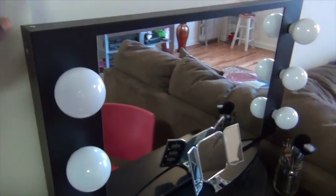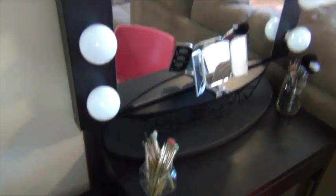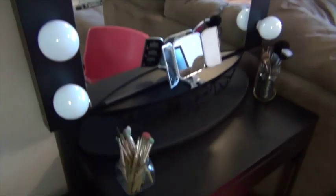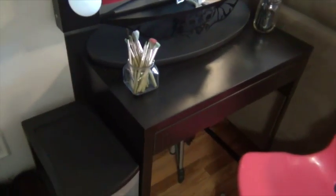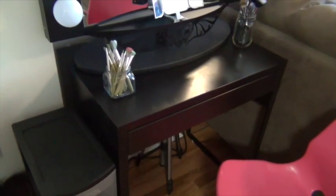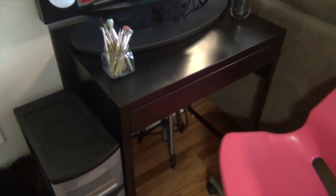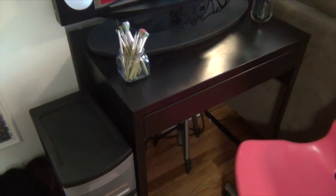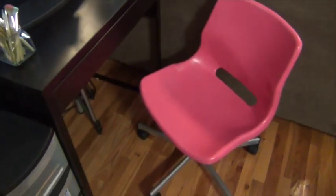I'm going to start off first with the mirror — this is my Hollywood Vanity Girl mirror. I bought this when I moved into the apartment. Underneath you'll see a desk that I bought from IKEA; I think I paid about $29 for this desk. When you buy from IKEA you have to put everything together yourself, but it was very easy, very simple. I also bought this cute little pink chair — I think I paid about $20 for it, also from IKEA.